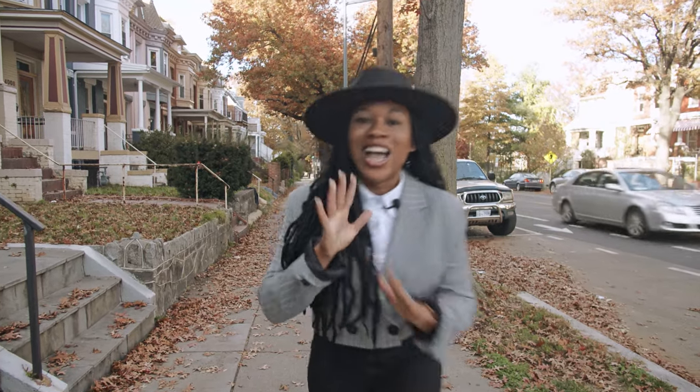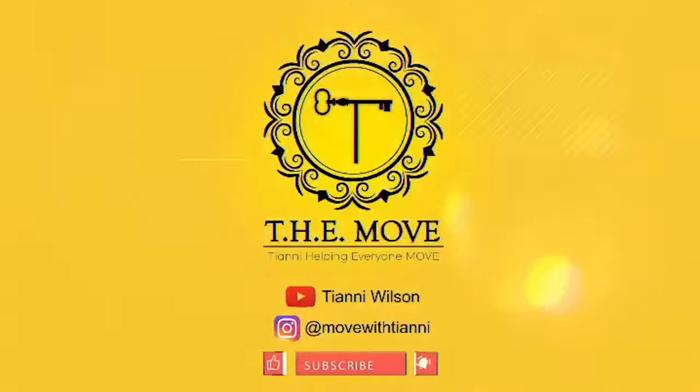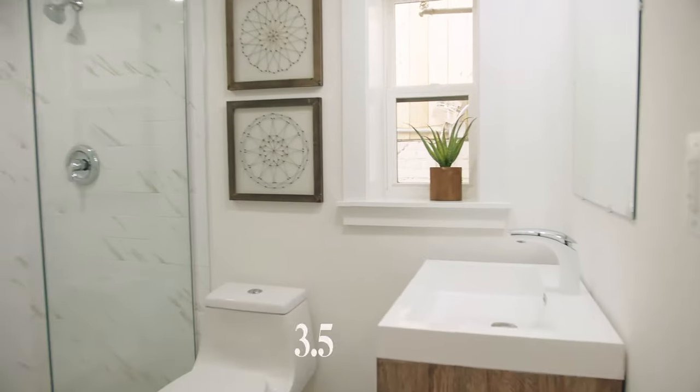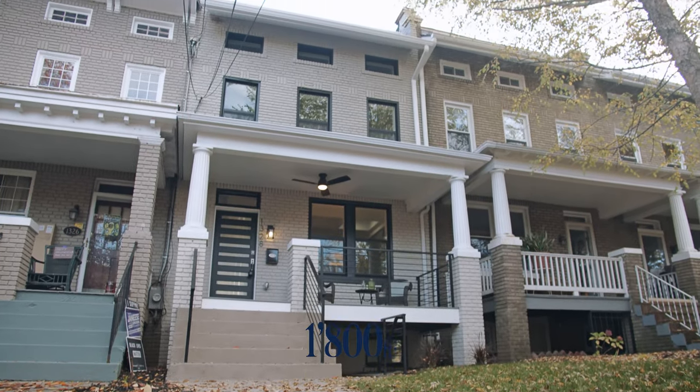Let's see this stunning property. This home comes with four bedrooms, three and a half bathrooms, and over 1,800 square feet of living space.